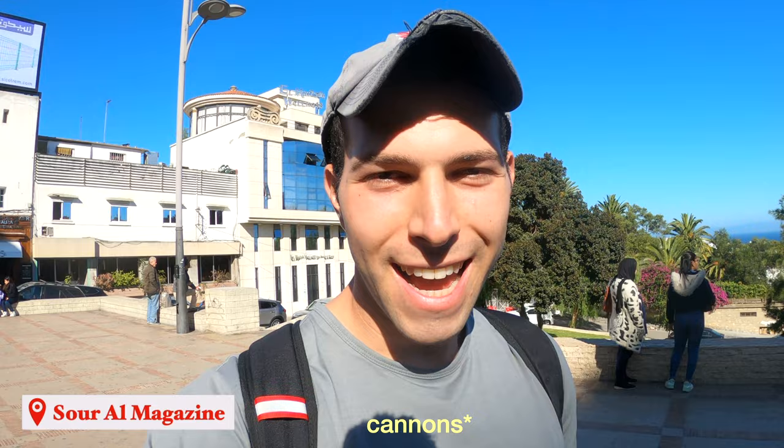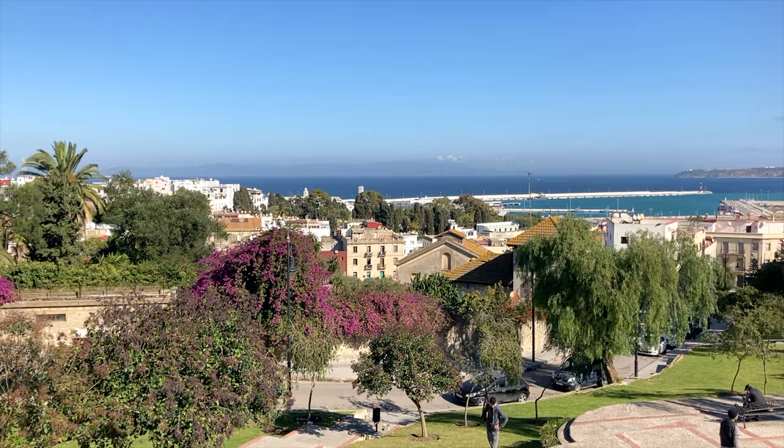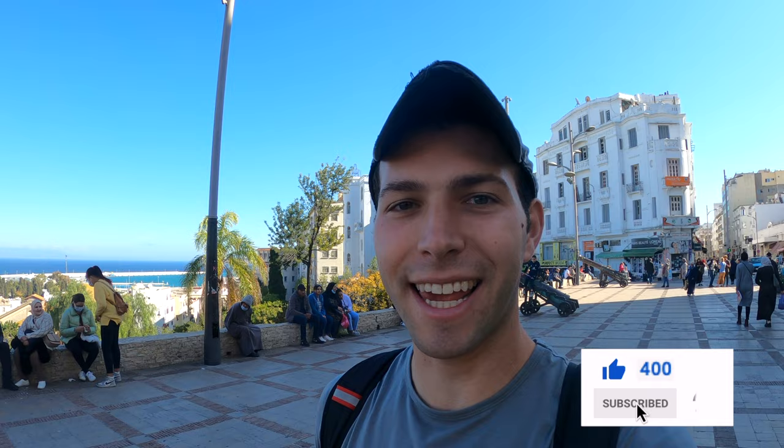Just steps away from the cafe is this little plaza area called Sour Magazine — I know I'm pronouncing that wrong — but it's really beautiful. You have some canyons, and it's overlooking the Strait of Gibraltar, which is some beautiful blue sea. This is a really beautiful spot overlooking the water, and right across is actually the south of Spain. There are tons of locals here hanging out, and apparently it's also a really nice spot to come for sunset.